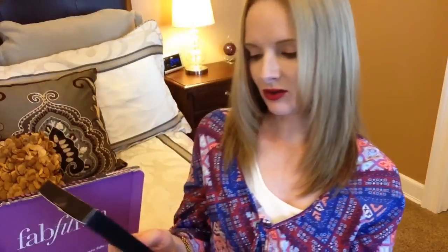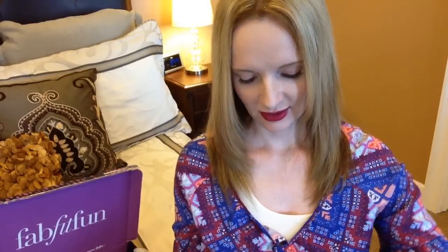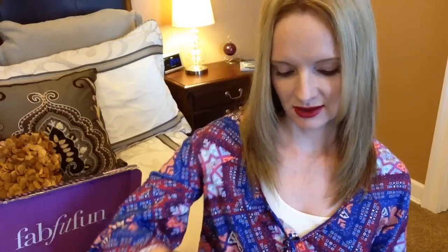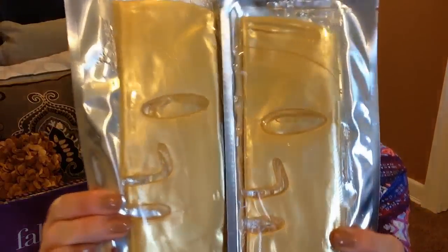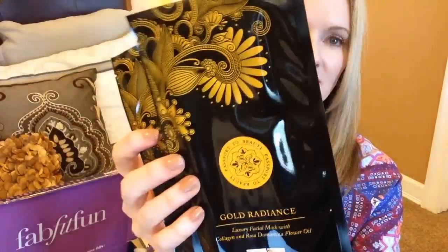I also got Gold Radiance Luxury Facial Mask with Collagen and some kind of oil. This is a gel mask and there are two of them inside. I will definitely be using those — they feel so thick, like they're good quality.